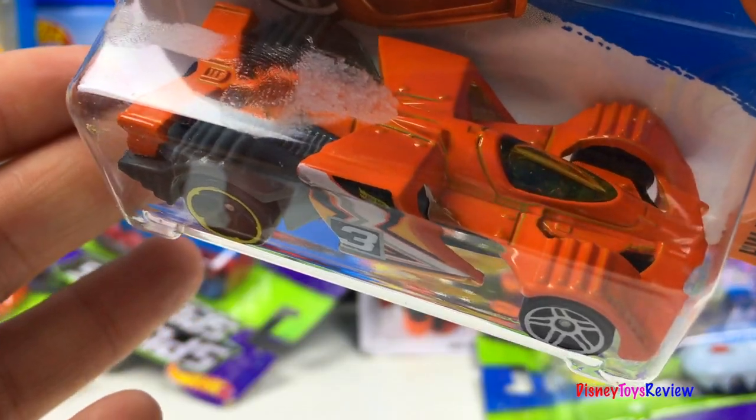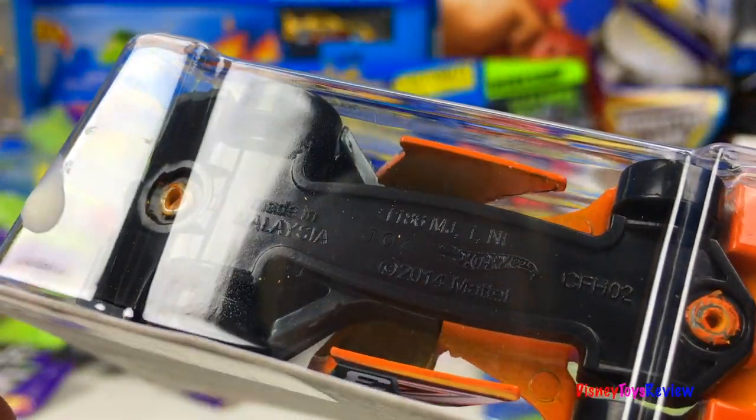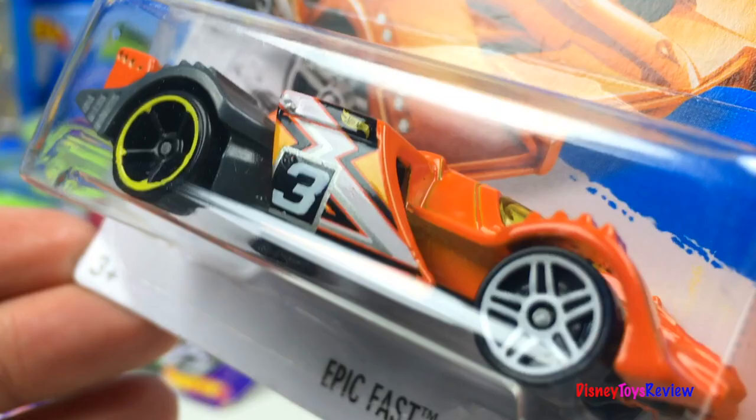Here we have another Track Stars. This is Hot Wheels Digital Circuit. What an amazing mighty machine!